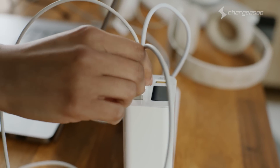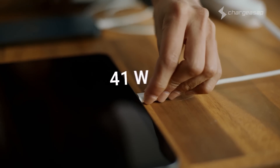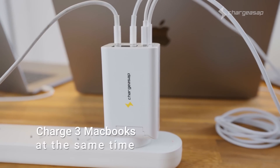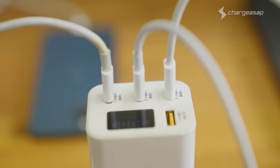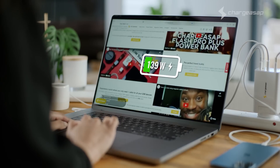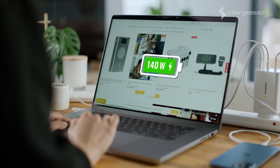A third USB-C port has been added by popular demand. Charge up to three USB-C devices simultaneously, or even three MacBooks at the same time. What really makes Zeus impressive is a single USB-C port can now support 140 watts for even more powerful devices, including the latest MacBook Pro.